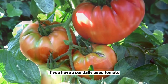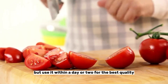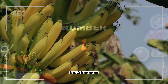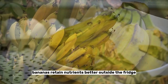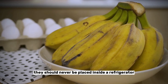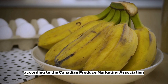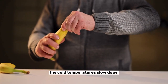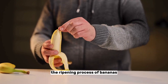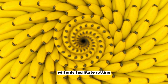If you have a partially used tomato, you can store it in the refrigerator, but use it within a day or two for the best quality. Number two: bananas. Bananas retain nutrients better outside the fridge and should never be placed inside a refrigerator. According to the Canadian Produce Marketing Association, bananas are better kept on the counter until they ripen. The cold temperatures slow down the ripening process of bananas, while moisture and darkness in the fridge will only facilitate rotting.